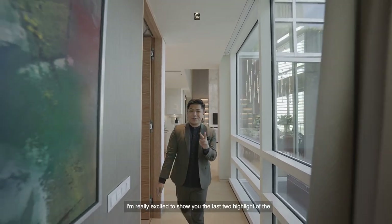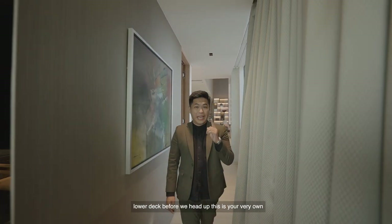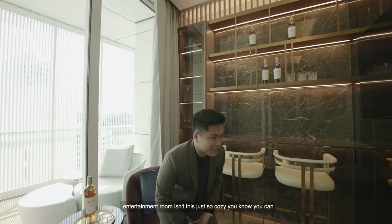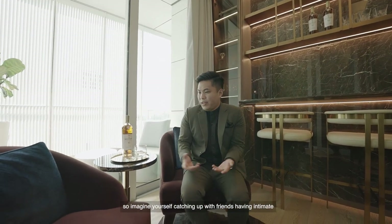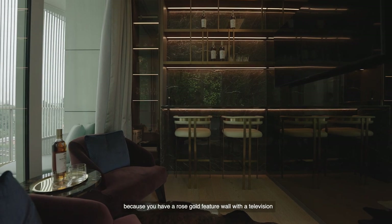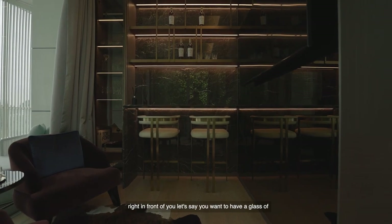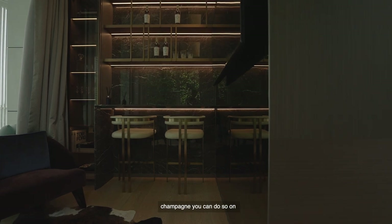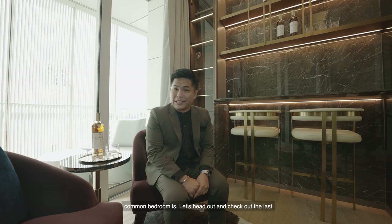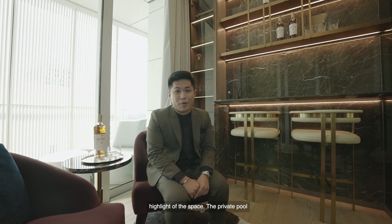I'm really excited to show you the last two highlights of the lower deck before we head up. This is your very own entertainment room — isn't it just so cosy? You can imagine yourself catching up with friends, having intimate conversations over a glass of scotch whisky. If you want to catch sporting games, you have a rose gold feature wall with a television right in front of you. If you want a glass of champagne, you can do so at your own marble bar counter. Right behind the entertainment room is a balcony that extends from the entertainment area all the way to the second common bedroom.